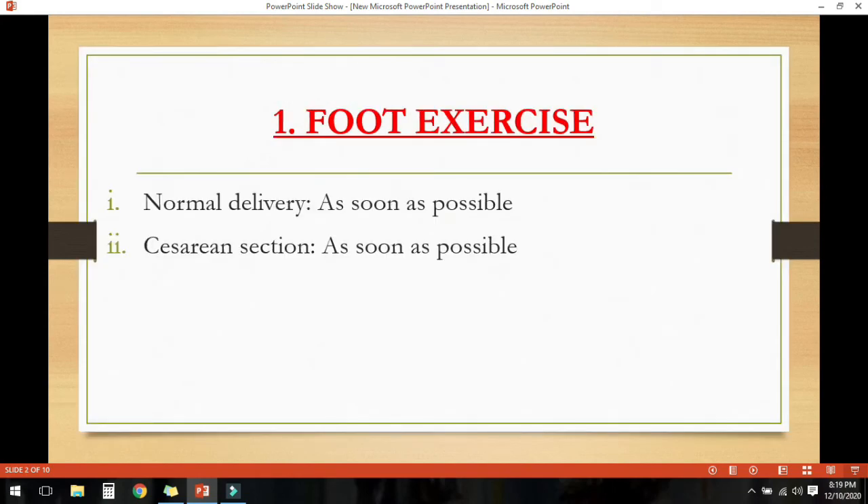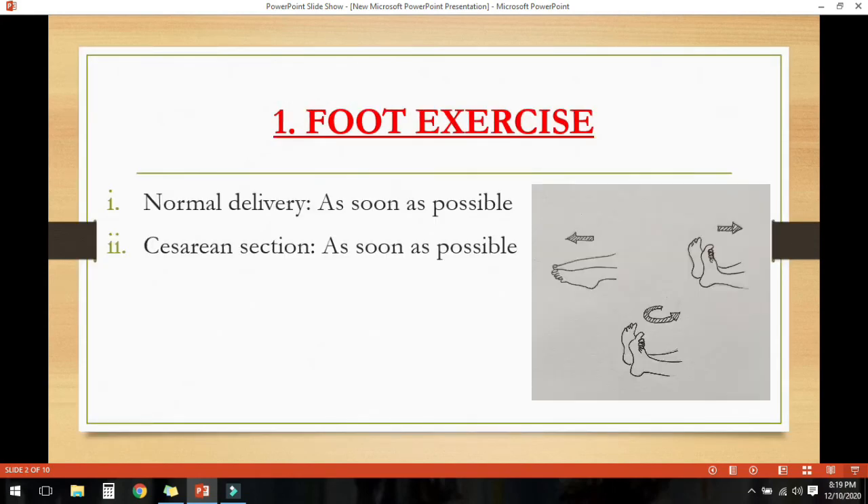The first exercise is foot exercise. Foot and ankle exercises must be performed very frequently as soon as possible, both after normal delivery and caesarean section, to improve circulation, reduce edema, and prevent deep vein thrombosis.